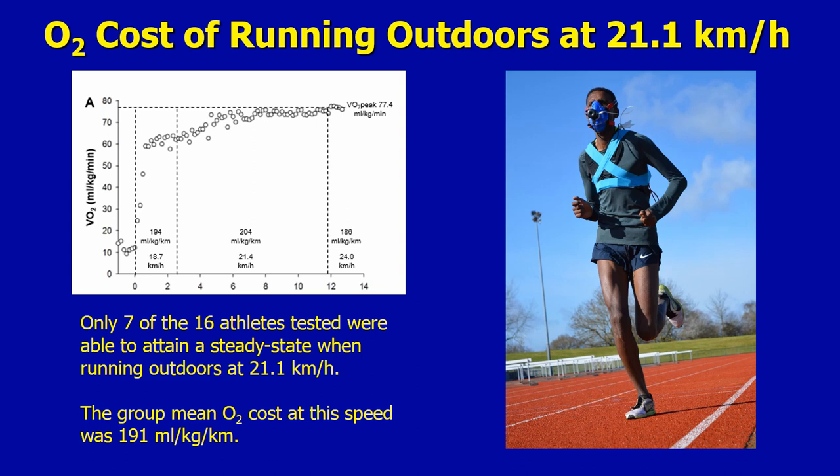Interestingly, only seven of the athletes that we tested were able to attain a steady state when running outdoors at two hour marathon race pace. But the group mean oxygen cost at this speed was 191 millilitres per kilogram per kilometre. And that enables us to predict marathon performance and insert these values into models which predict marathon performance into the future.